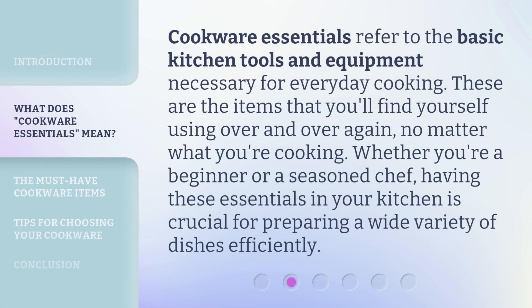Cookware Essentials refer to the basic kitchen tools and equipment necessary for everyday cooking. These are the items that you'll find yourself using over and over again, no matter what you're cooking. Whether you're a beginner or a seasoned chef, having these essentials in your kitchen is crucial for preparing a wide variety of dishes efficiently.